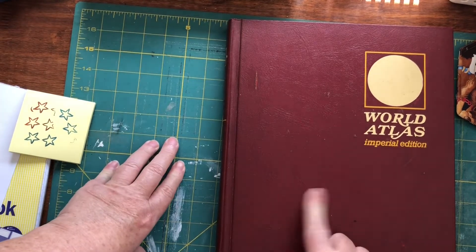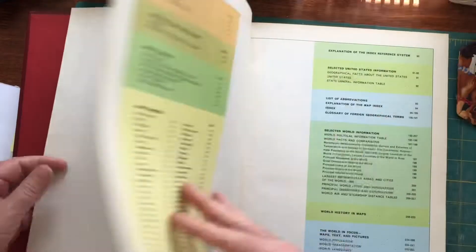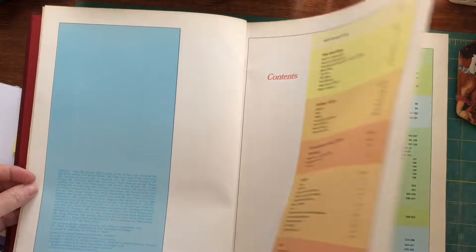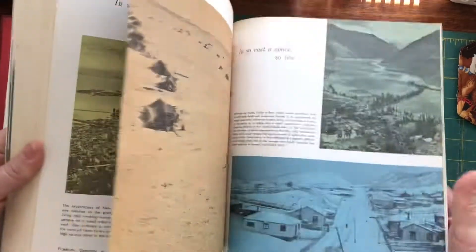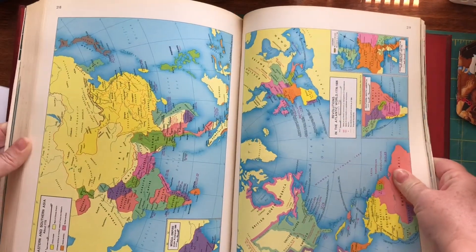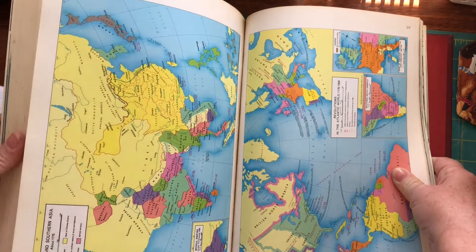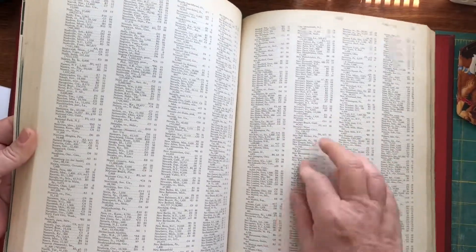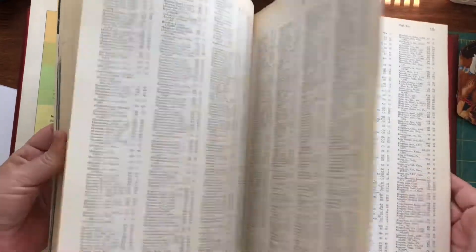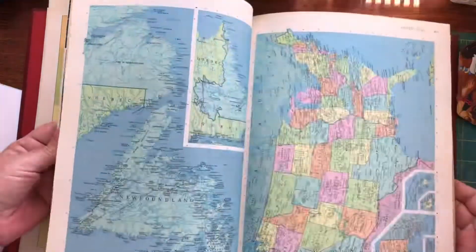We'll start off with this World Atlas. I liked it because of the map pages in it. This one's a copyright 1971. I'll just do a quick flip through. It's quite sunny and it's been a very hot week — that's why I moved from Queensland down south. Lovely colors on these pages; even the index pages I'll use because they're a lovely matte color. Great maps in there to use as pages or collage.